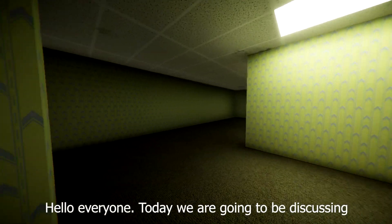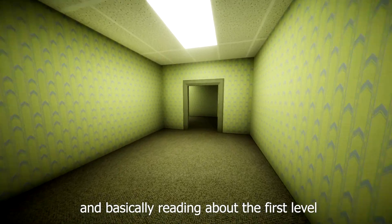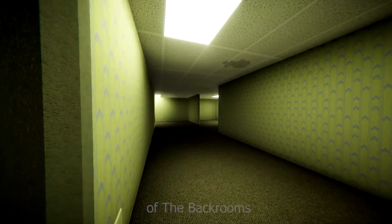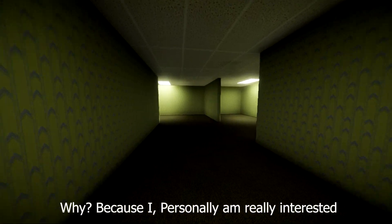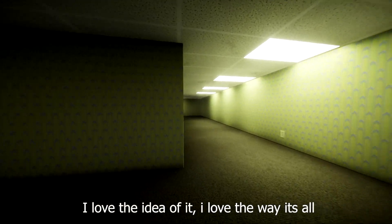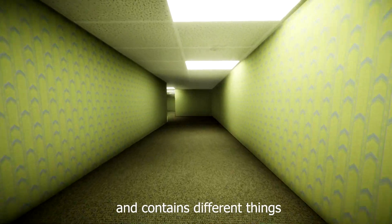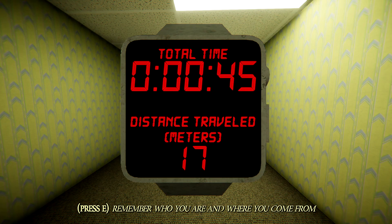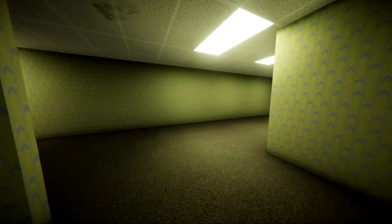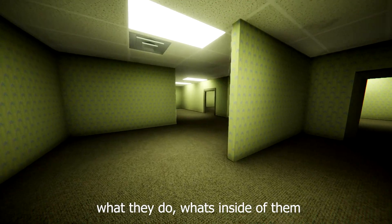Today we are going to be discussing and basically reading about the first level of the backrooms. I'm personally really interested in the backrooms — I love the idea of it, I love the way it's structured, the way each level is different and contains different things. I want to do this video to tell you guys about the levels, what they do and what's inside of them.